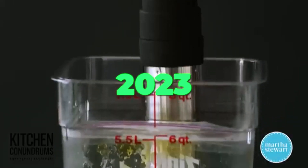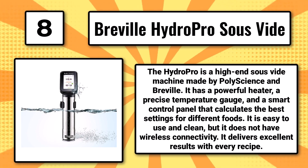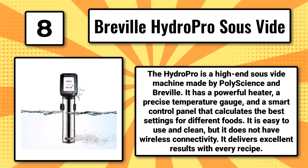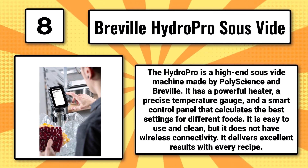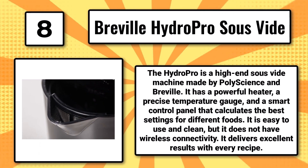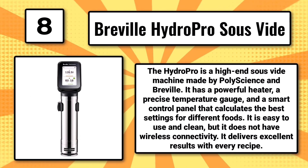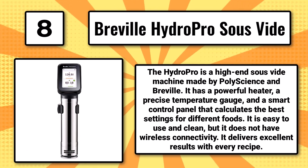The 8 Best Sous-Vide Cookers of 2023. Number 8: The Breville HydroPro Sous-Vide. The HydroPro is a high-end sous-vide machine made by Polyscience and Breville. It has a powerful heater, a precise temperature gauge, and a smart control panel that calculates the best settings for different foods. It is easy to use and clean, but it does not have wireless connectivity. It delivers excellent results with every recipe.